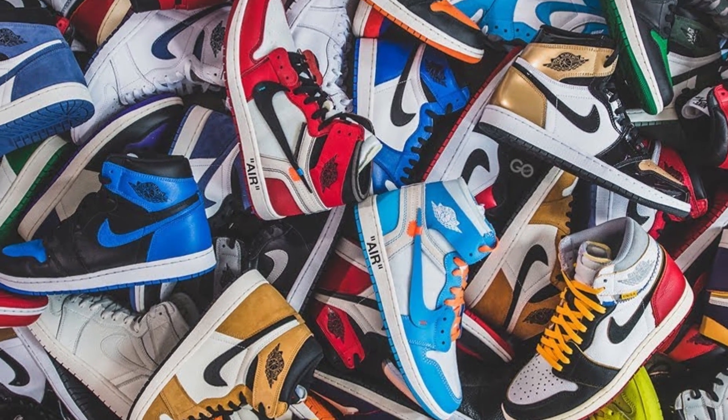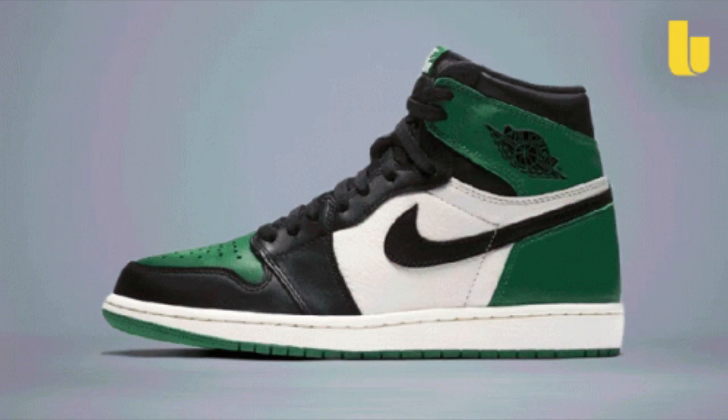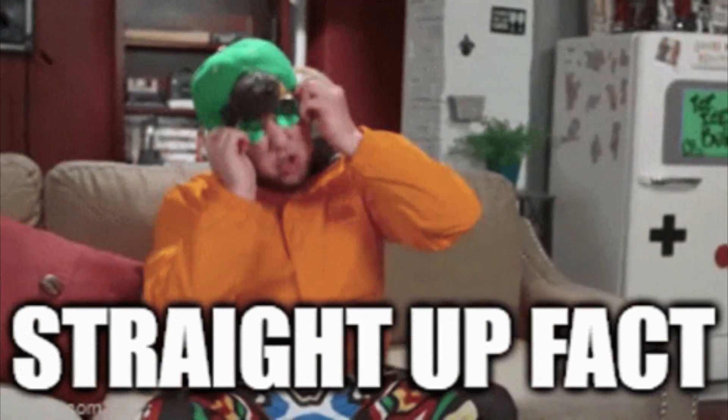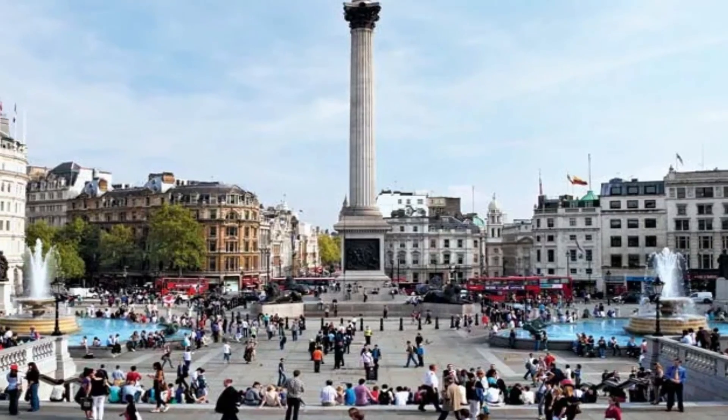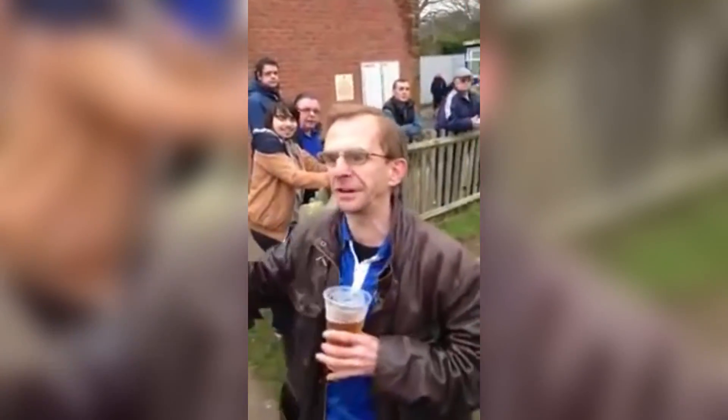Jordan 1s are probably one of the most popular shoes ever created, and in this video we're going to be counting down the top 10 Jordan 1s of all time. Normally with these type of videos I'd say this is just my opinion, but this is actually factual information. If you've got an issue with it, meet me at Trafalgar Square at 2pm sharp tomorrow. But all jokes aside, let's just jump into today's list.